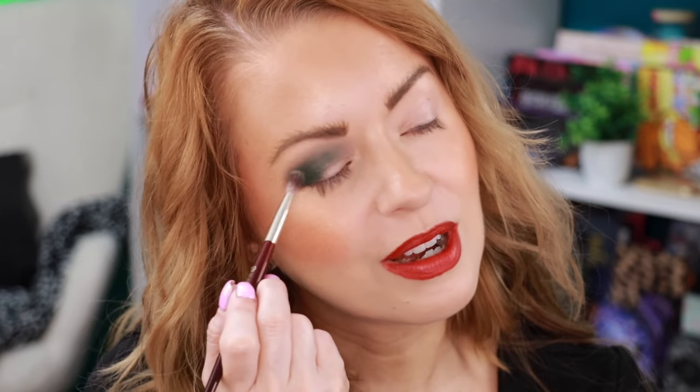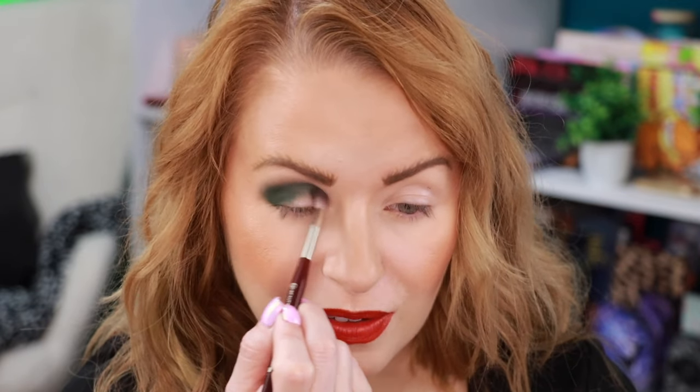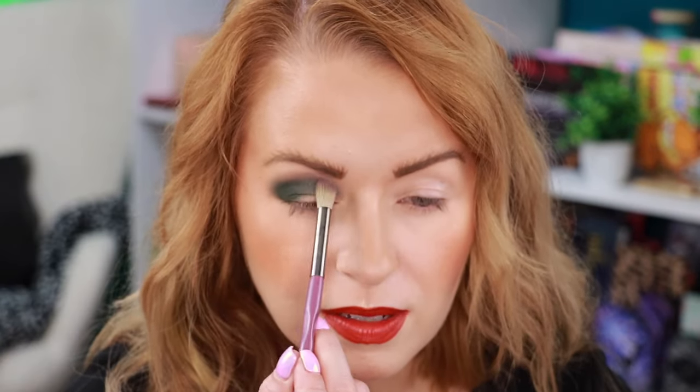You guys can comment down below which look you think I'm going to wear to work today. I have a feeling this is going to be an evening video when it goes up — I don't think this is going up in the morning. Just going to add a little bit of that first shade back.